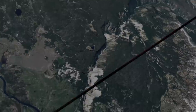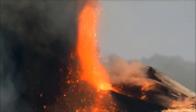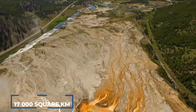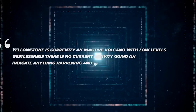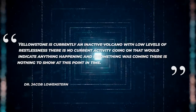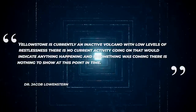For 2.2 million years, catastrophic eruptions, deep ground collapse, incredibly thick lava flows, ground raising, prolonged faulting, and the erosive power of rushing water and ice have sculpted the 17,000 square kilometer Yellowstone Plateau. Dr. Jacob Lowenstern, scientist in charge of the Yellowstone Volcano Observatory, explains that Yellowstone is currently an inactive volcano with low levels of restlessness, adding that there is no current activity indicating anything happening.